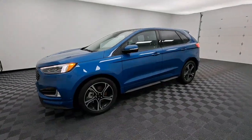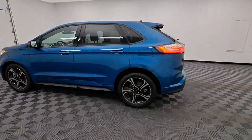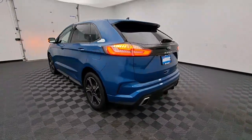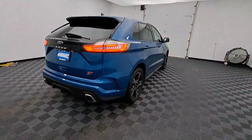Hop into the 2021 Ford Edge. With less than 30,000 miles on the odometer, this vehicle provides excellent value. Take a closer look at this smart and sporty Edge.